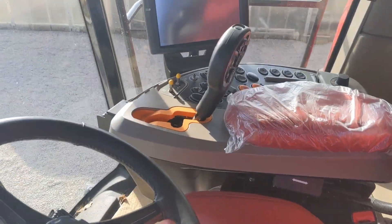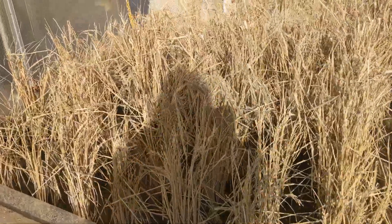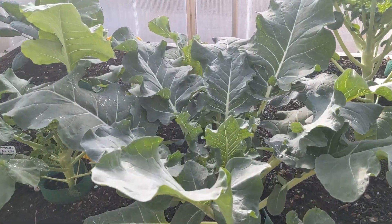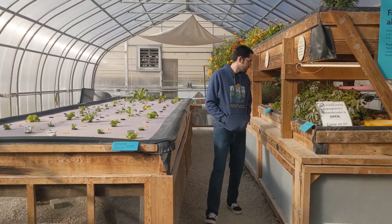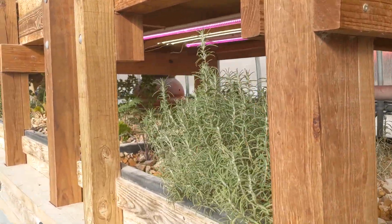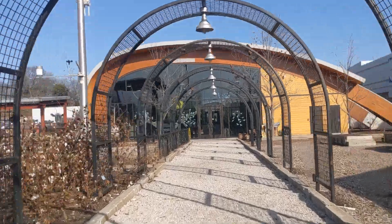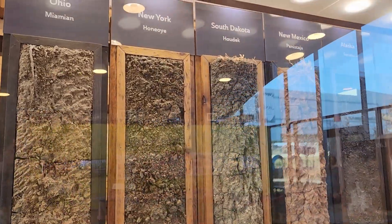I didn't even realize this was cotton until Josh pointed it out. Going into the greenhouse — I thought it was just dead at first. It's nice and warm in here. There was a ton of information about farming inside this building, and there was even a gentleman using some of the cotton grown there at the Science Center, showing how it's processed and used to make goods.